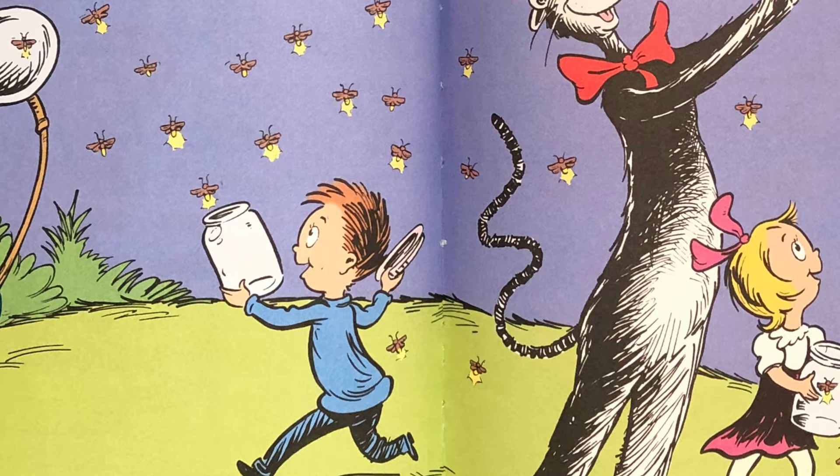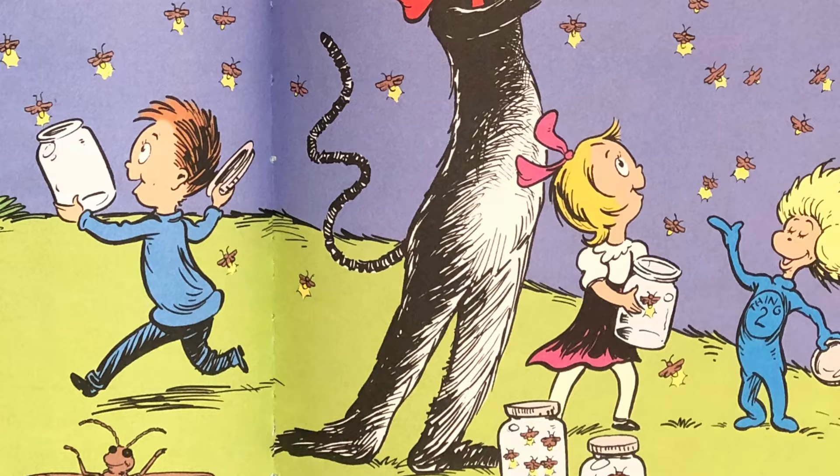On warm summer evenings you may see the light of fireflies flashing off and on in the night. They are like tiny flashlights that float in the sky and if you want to catch them it's all right to try. Use a jar with a lid. Watch them glimmer and glow. Then open the jar up and let them go.